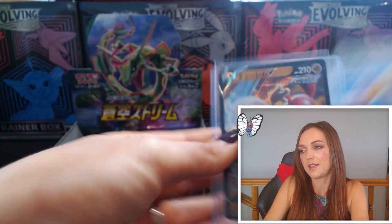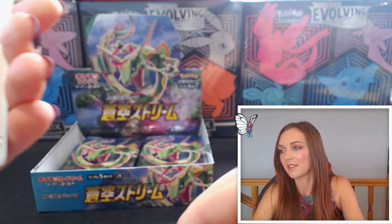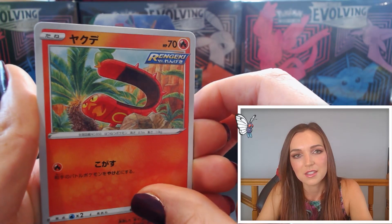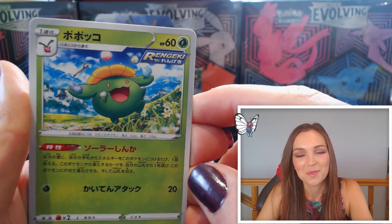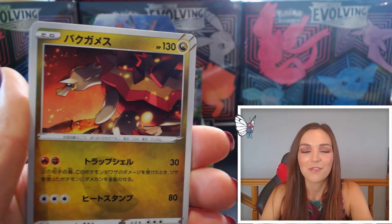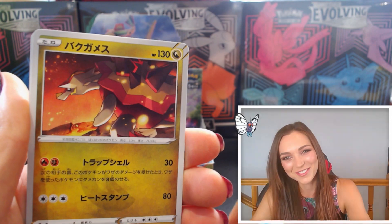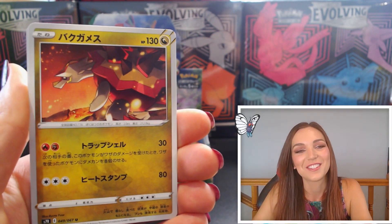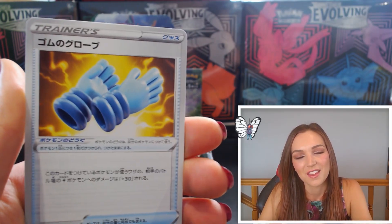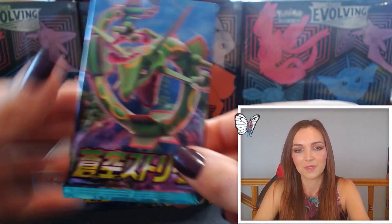Pack nineteen! Shauna to start us off — lovely flowers in the background, really nice. Sizzlipede looking pretty cranky. Gorgeous Skiploom — have you ever seen a happier Pokemon, I can't get over it! We have a Turtonator — very cool, a transformer name, awesome looking fire type dragon. Pack twenty — bless it up! We've got a Shelmet Rapid Strike, beautiful Vulpix with those pears.